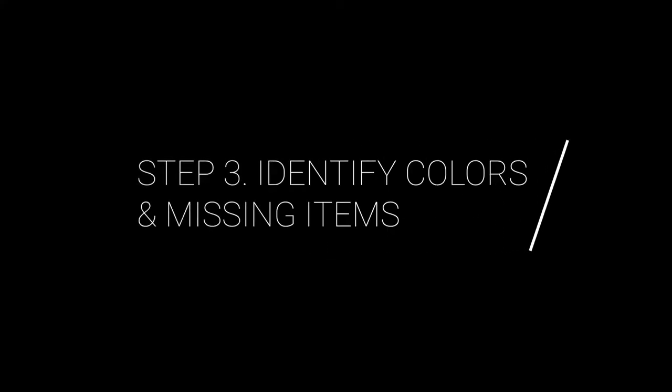And the last step will help you make it perfect. Step three is to identify colors and missing items. What you need now is to examine your items carefully, starting with the colors. A capsule wardrobe in terms of colors typically consists of a base color, complementary colors, and accent colors. Black, navy, or brown are the most commonly used base colors. As for my wardrobe, my base color is black — it's my favorite. Complementary colors are neutral colors like black, white, gray, or beige, and they may come in different shades.